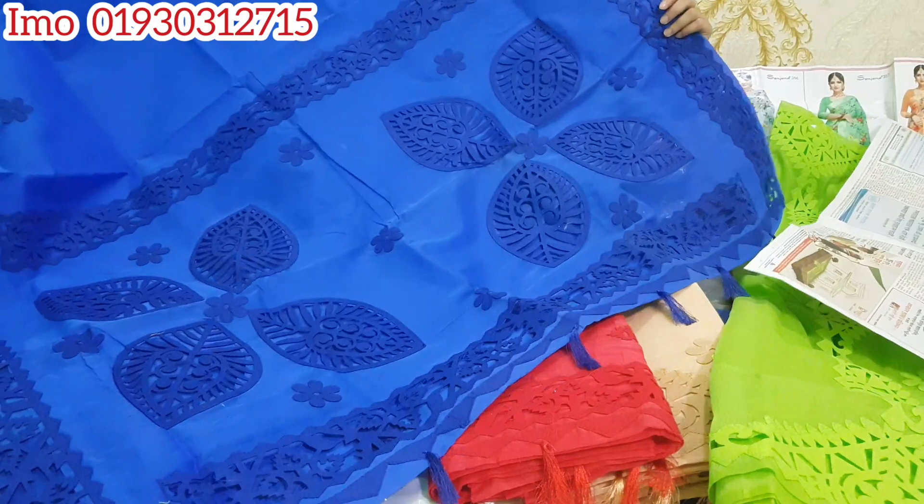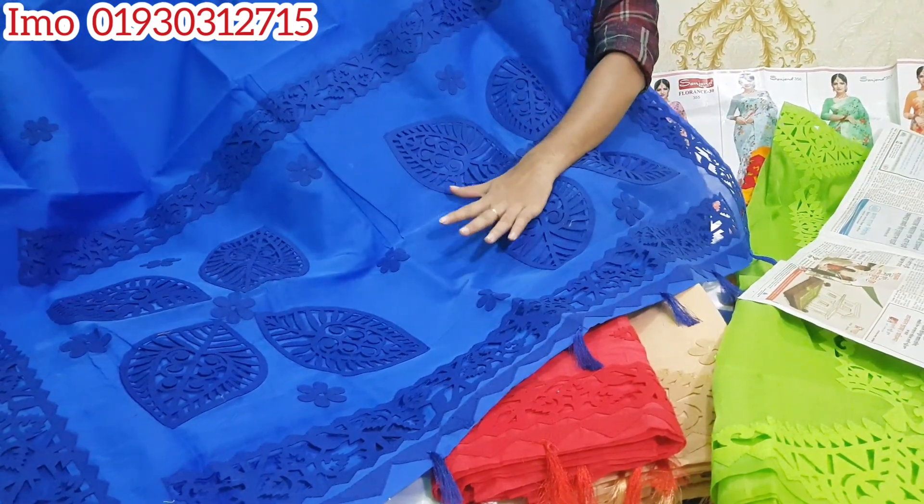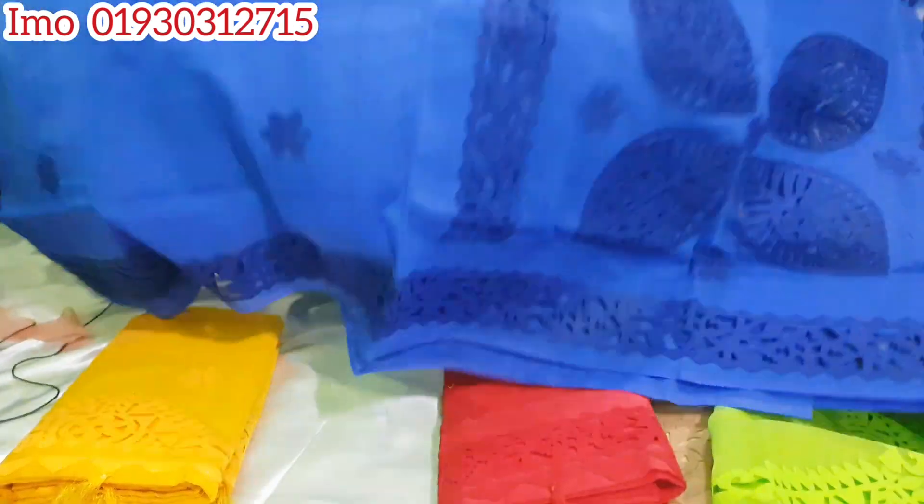This is the royal blue color for this one. The blue color is at the 65 stagor price.